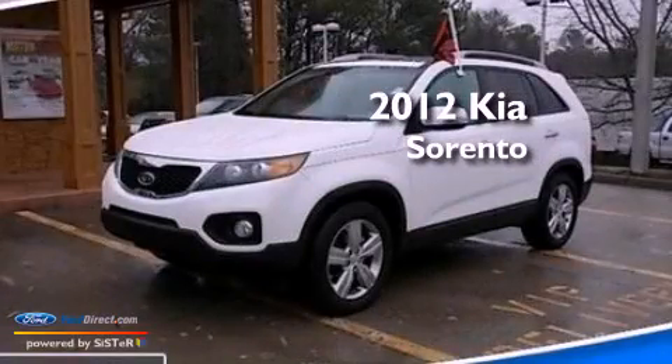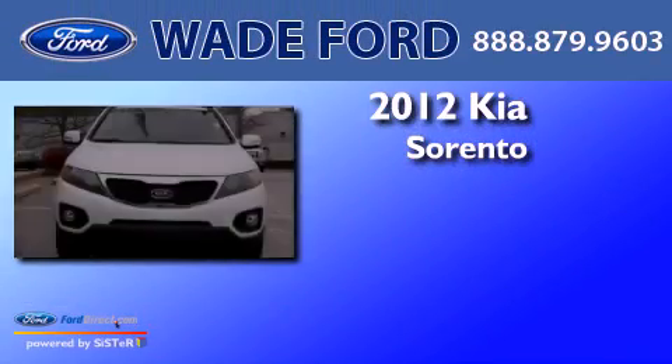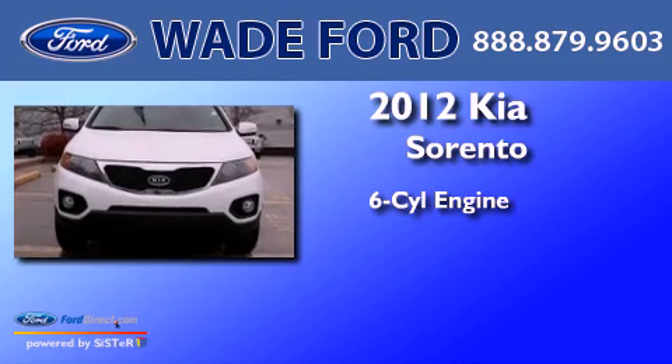This is a 2012 Kia Sorento. It features a six-cylinder engine and an automatic transmission.